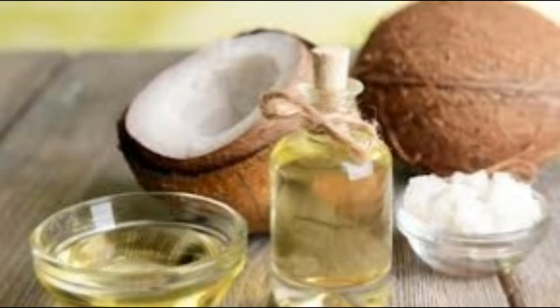Coconut oil face cleanser: without stripping your skin of its natural oils, coconut oil can eliminate any shine that appears at the end of the day, thanks to its antimicrobial properties. When you apply coconut oil to your skin, it will eliminate moisture lost through your pores, keeping the skin healthy and smooth.